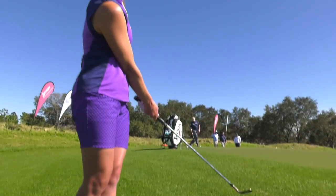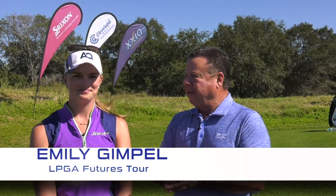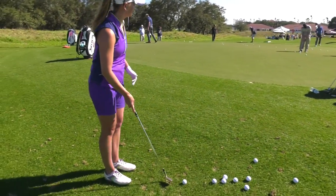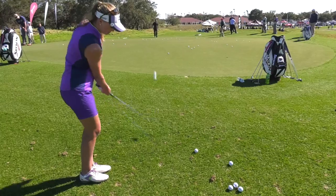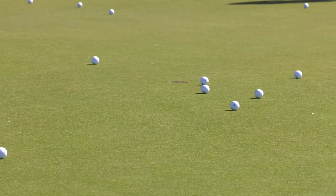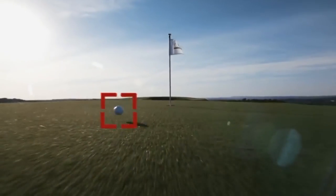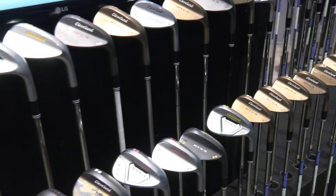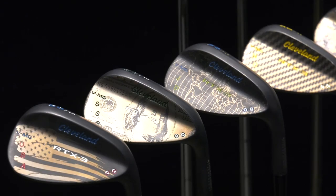Emily Gimple — accomplished amateur player and star at the University of Maryland, now on the Futures Tour — tried the new Cleveland RTX 3 wedges. She loved the feel, found contact really consistent, and loved the spin she was able to generate. Short game wizard Dave Pelz, brand ambassador for Cleveland, agrees: they have the best sole grinds in the world, more bounce options than any other company, and allow him to put more backspin on the ball. Cleveland's got it going when it comes to wedges.